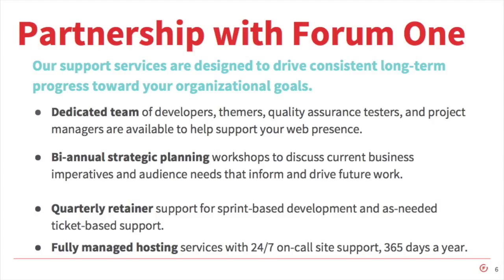Just a little bit about Form 1. We focus solely on working with mission-driven organizations that are working to make great changes in this world, like Mercy Corps. Our full-service agency provides digital strategy, design, development, and ongoing support services, which provide long-term strategic support, development, and fully managed hosting. And now to tell you a little bit about Mercy Corps — who they are and what they do — I'm going to turn this over to Drew.